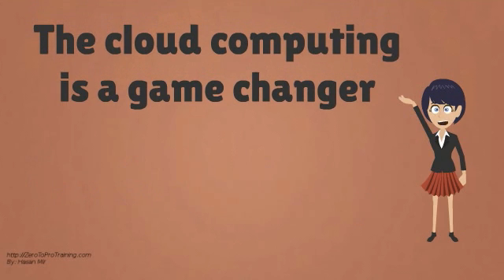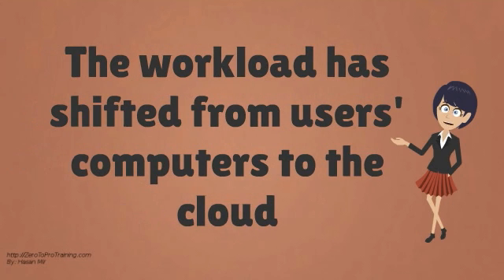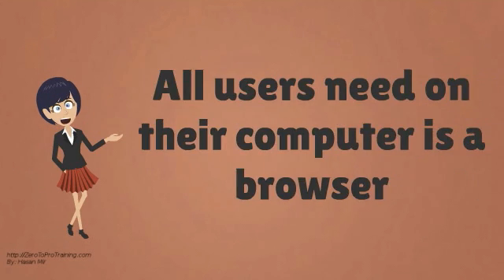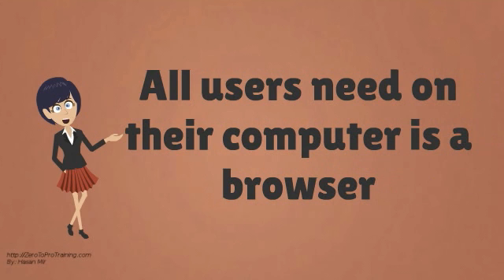Cloud computing is a game-changer. The workload has shifted from users' computers to the cloud. Heavy processing now takes place on the cloud computers. All users need on their computer is a browser.